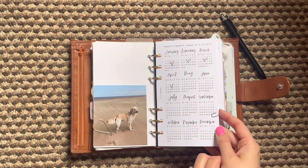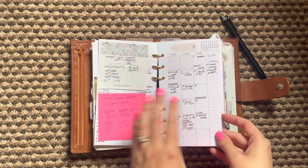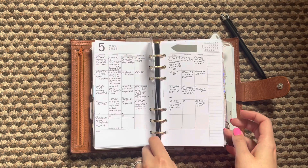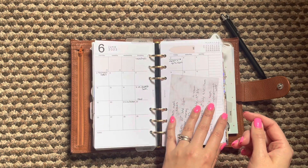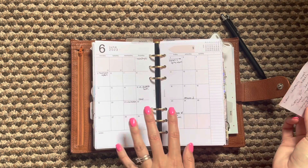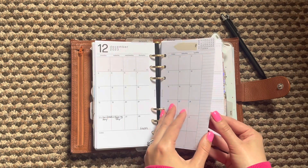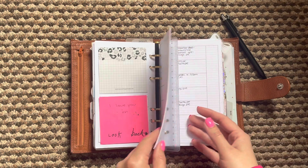Then my calendar section — I can't believe we are almost in June. I am really enjoying having this monthly in here. So this is how May is finishing up and then we will be into June, which I still need to plan for. There is not that much down at the moment, so I am going to do that later on this afternoon.